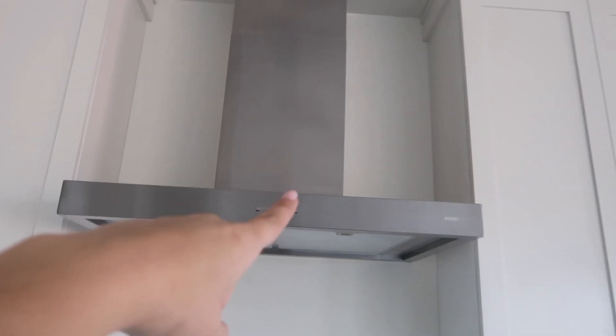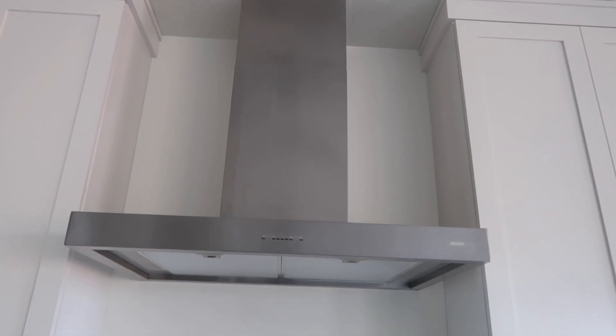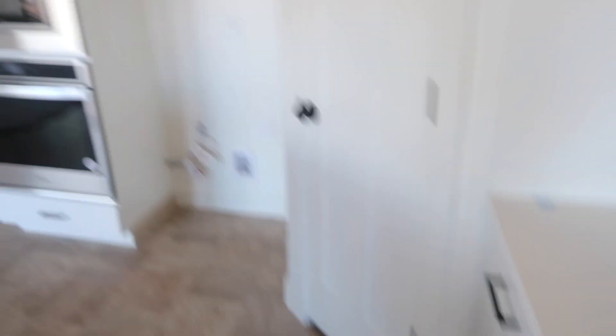We have our vent hood — you guys saw the one they put in first, this is the correct one — and then our little cooktop. So excited to use this. Haven't been able to cook anything yet because there's no fridge. We've had to hold off on getting a fridge until our loan recorded, so we don't mess anything up. But luckily it recorded yesterday and I was able to order the fridge and the washer and dryer, so those are coming in today.